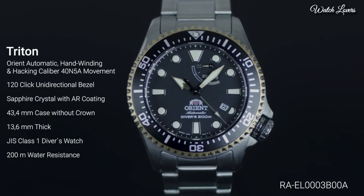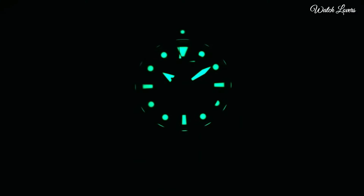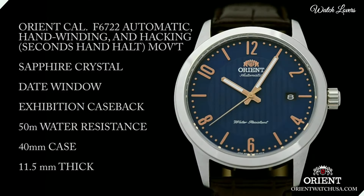Functions: date, hour, minute, second. Power reserve indicator. Casual watch style. Japanese movement.